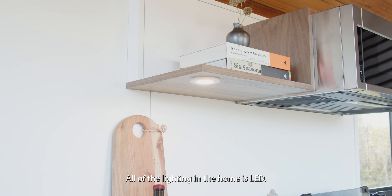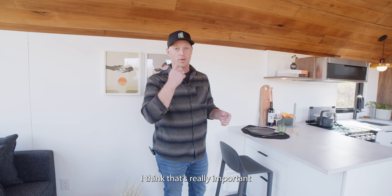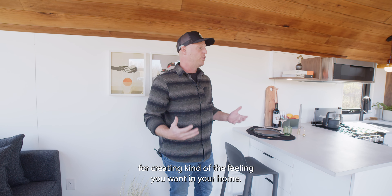All of the lighting in the home is LED — it's all really efficient, all on dimmers, and all programmable. I think that's really important for creating the kind of feeling you want in your home.